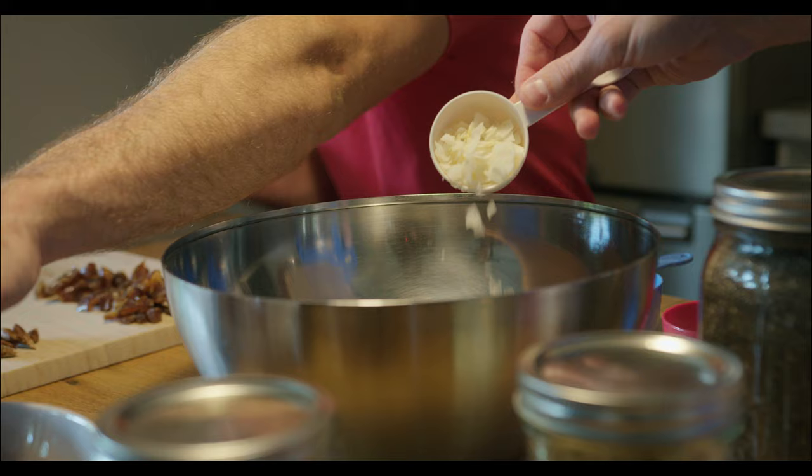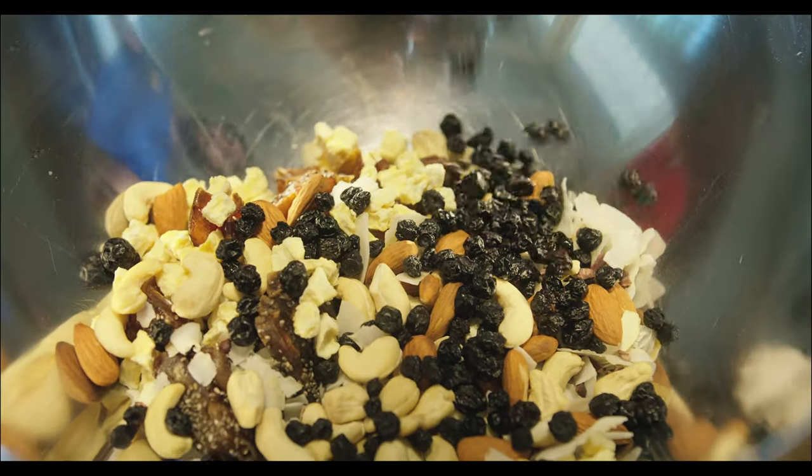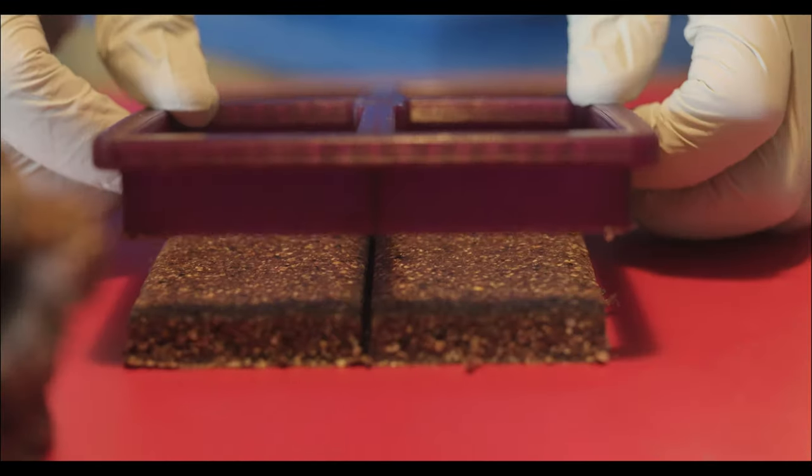We tried to focus on finding and sourcing only clean label ingredients, because we want the truest sense of each ingredient that we use.